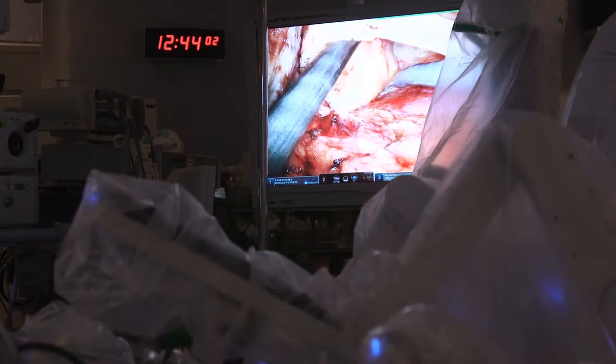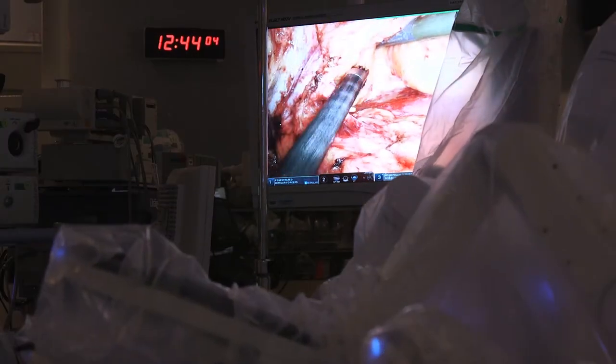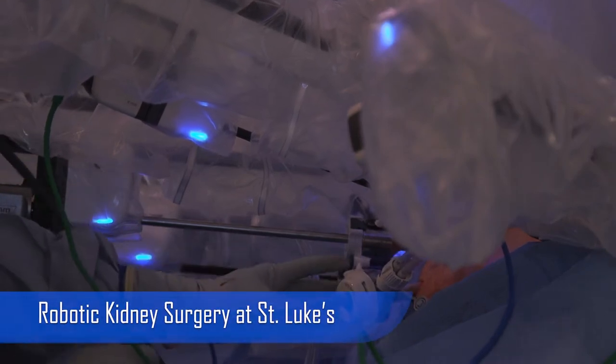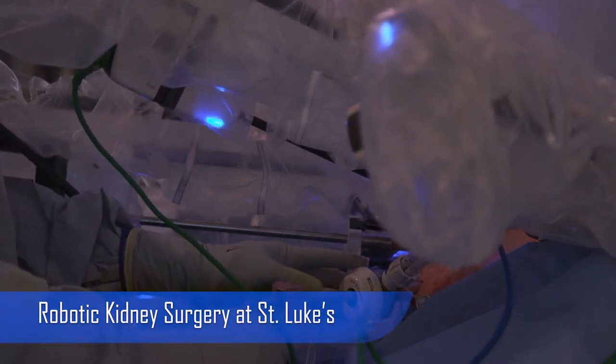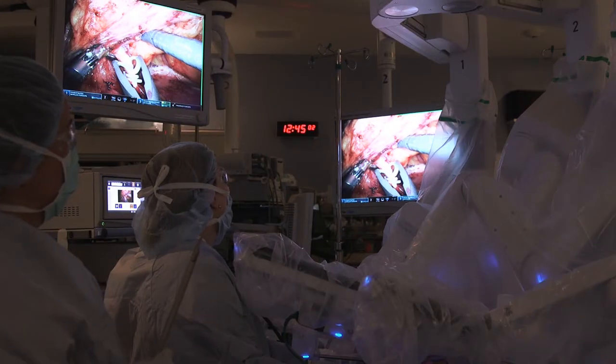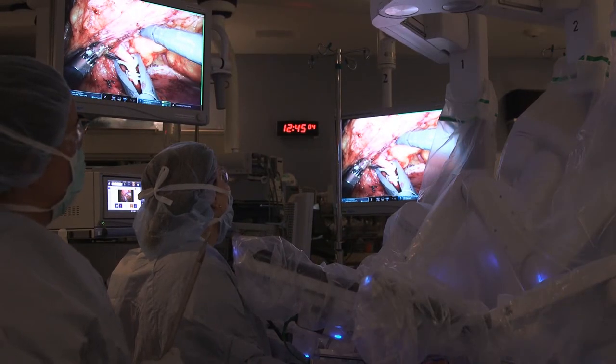Robotic surgery is really a minimally invasive way to do almost any type of surgery that would normally be done in the abdomen or sometimes even in the chest cavity. As a urologist, we're able to remove parts of the kidney, sometimes the whole kidney. We can take out a bladder, a prostate. There are lots of different applications both in urology as well as general surgery and gynecology.